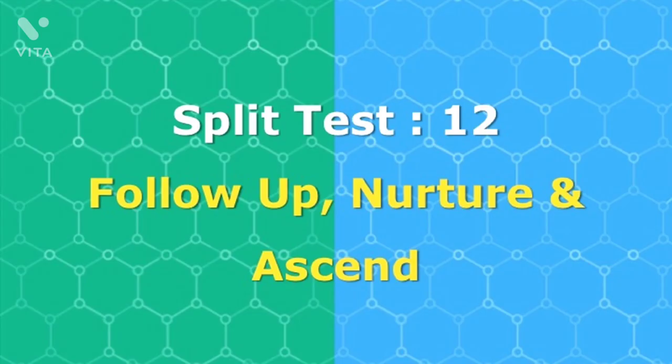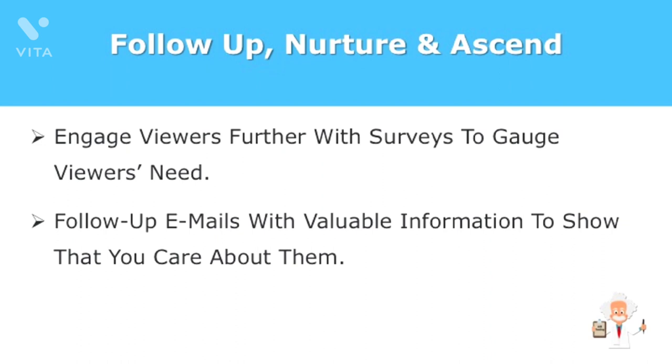Follow up, nurture, and ascend — these three words have great importance for the future of your business, and they apply to your webinars too. After your webinar has ended, you should include ways to further the relationship. A survey right after the webinar is a great tool to gauge what your audience wants from you next. Open-ended questions work best because they give a place for your viewers to give their opinions or feedback. You can also include closed-ended questions like ratings or yes/no questions to generate measurable data. Another great method to build trust and boost conversion is to send a series of follow-up emails with valuable information, showing your audience that you care for them and that they matter to you.